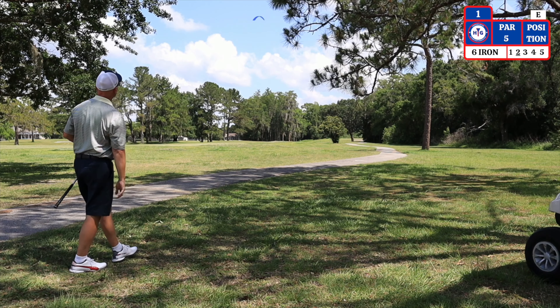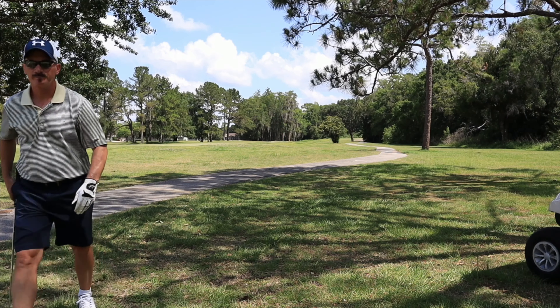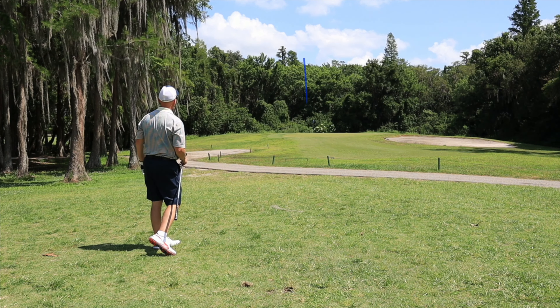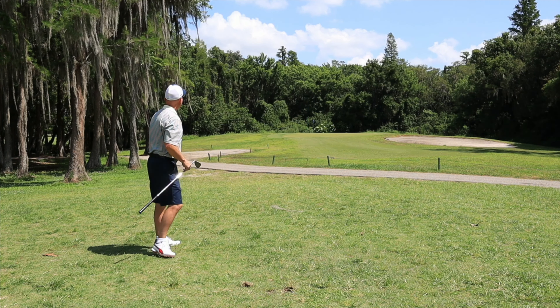My second shot here on the par 5, I'm electing to use a 6 iron for position in the fairway. I have 81 yards on my third shot and I'm using a sand wedge. The bunker on the right side does come into play, and if you fly the green there's a good possibility you will lose the ball.